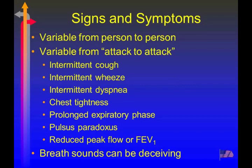Signs and symptoms can vary from person to person, so you can't always depend on wheezing as the only clinical sign. In fact, there's one group called cough variant asthma where they never wheeze, but have a very distinctive, almost croupy barking cough — and that's the only sign and symptom they have. They respond just like everybody else to sympathomimetic inhalation. Intermittent cough, intermittent wheeze, and dyspnea are all signs you've seen.